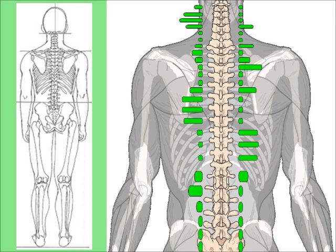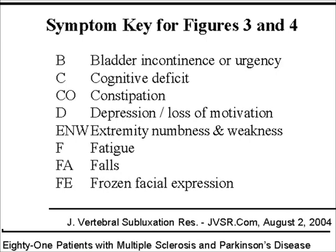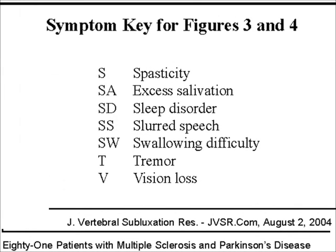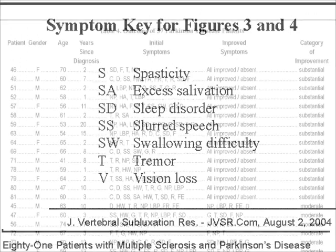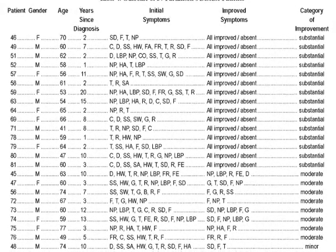Using this strategy, doctors and patients have reported improvement in many symptoms associated with Parkinson's disease. Some patients showed major improvement in some or all of these symptoms. Most patients showed some improvement in some of these symptoms. However, some demonstrated no improvement while under care.